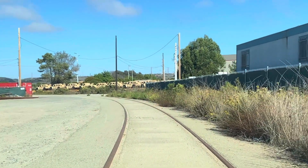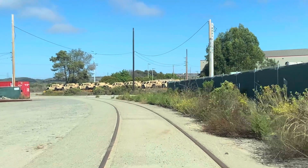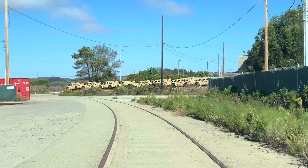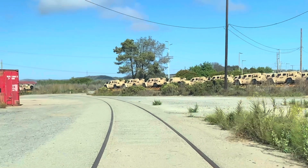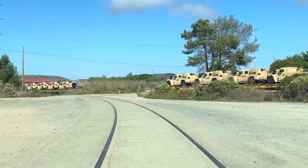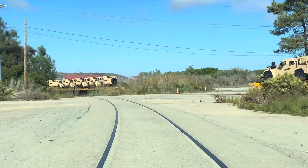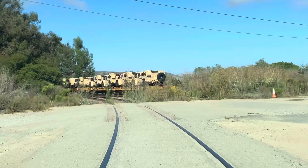Our tour starts on the west leg of the Y via track 4631. This brings us to the Lemon Grove Road Great Crossing. Despite its vintage appearance, it remains active.